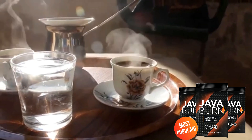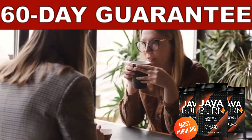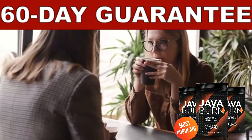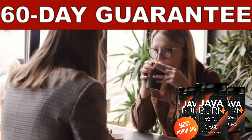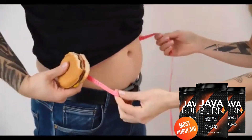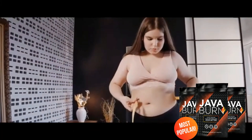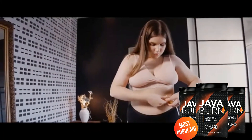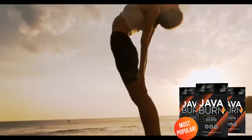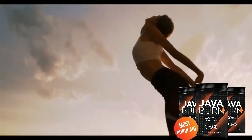One very nice thing is that Java Burn, on the official website, has a 60-day guarantee, and you can ask for your money back without answering any irritating questions if the result is not what you expected. It's important that you be realistic about your expectations, because Java Burn is a natural weight loss supplement — there is no miracle product and each body is unique and reacts in a different way, so be consistent and take Java Burn every single day to feel the benefits of this product.